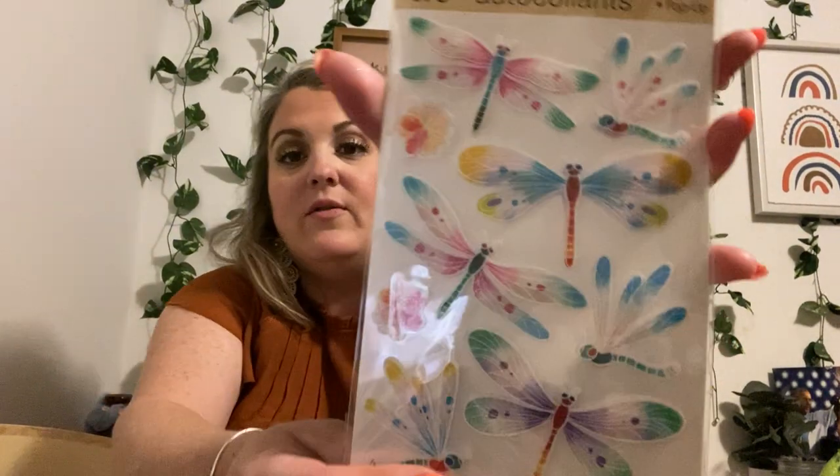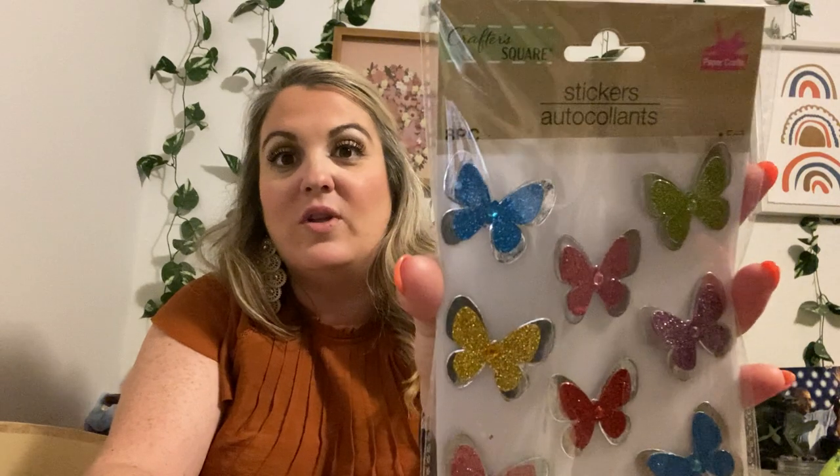Here are some dragonflies — there are nine of those. They are so pretty — I love the colors on those. Then we have the butterflies — there are eight in here. They're so glittery. I love those.